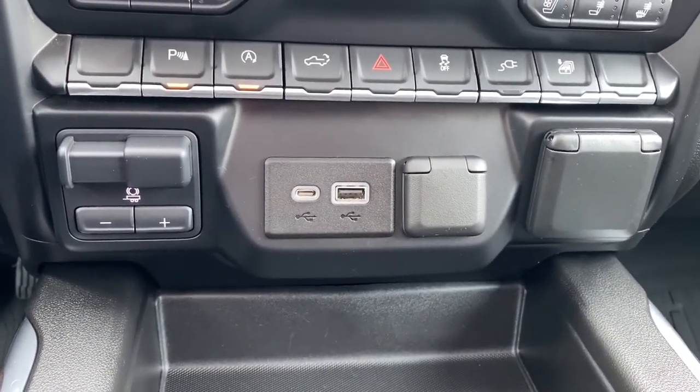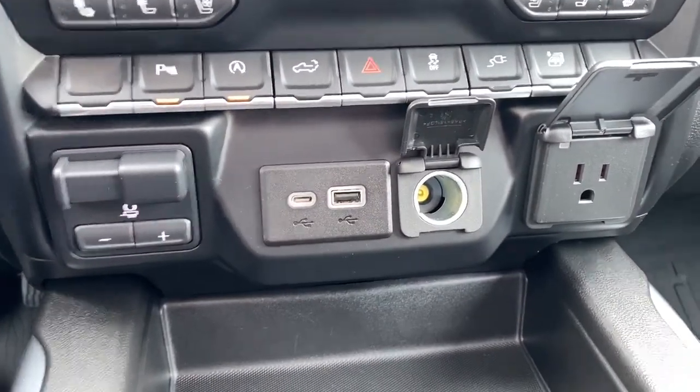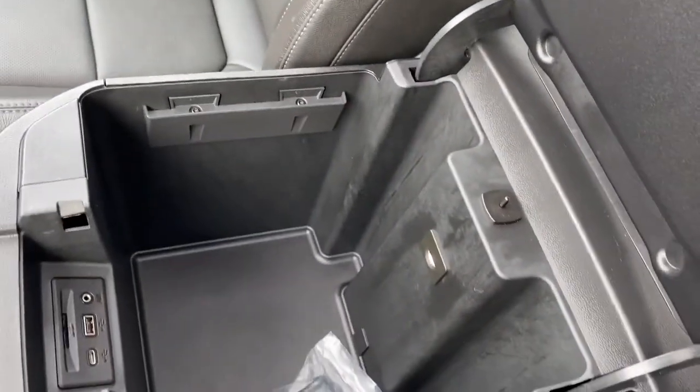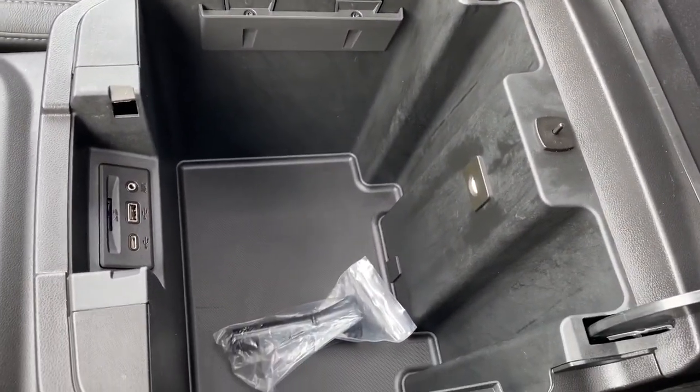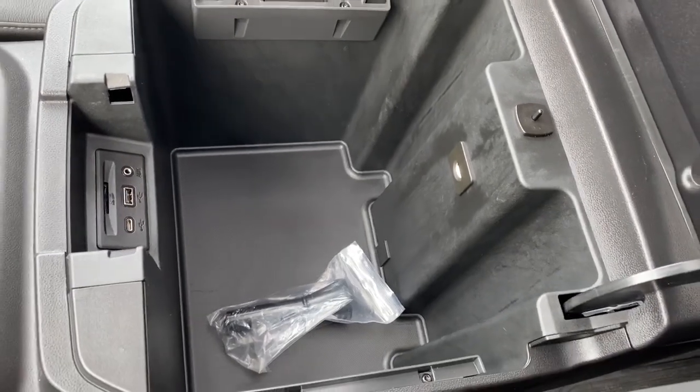Below that we've got our trailer brake as well as some USB and power plug-ins. Inside our center console, it's quite deep and spacious — we've got a light in there as well as some USB plug-ins and an SD card.